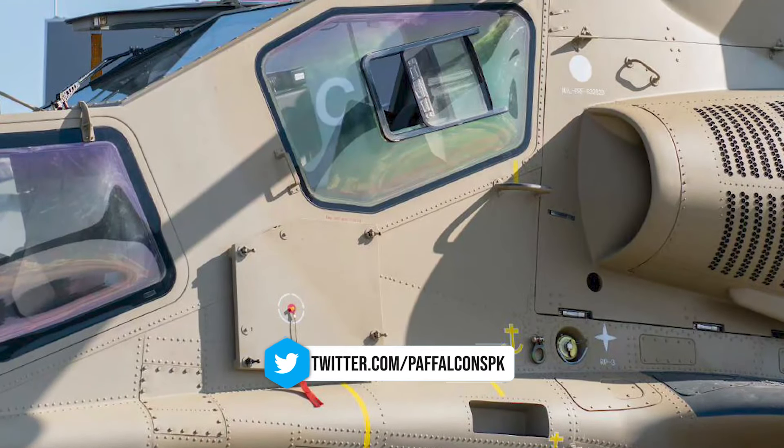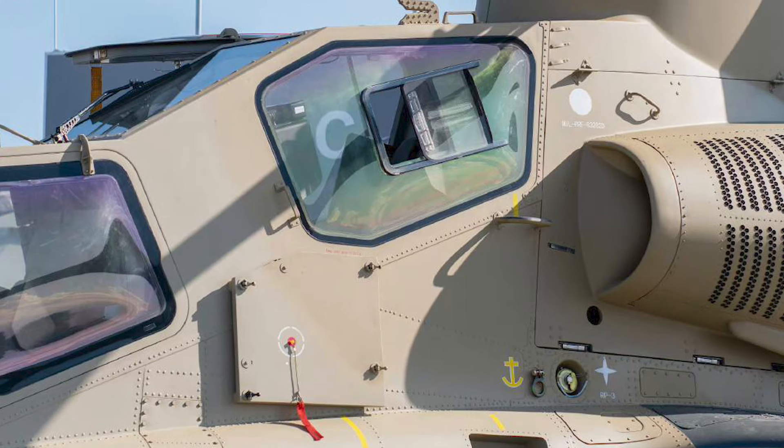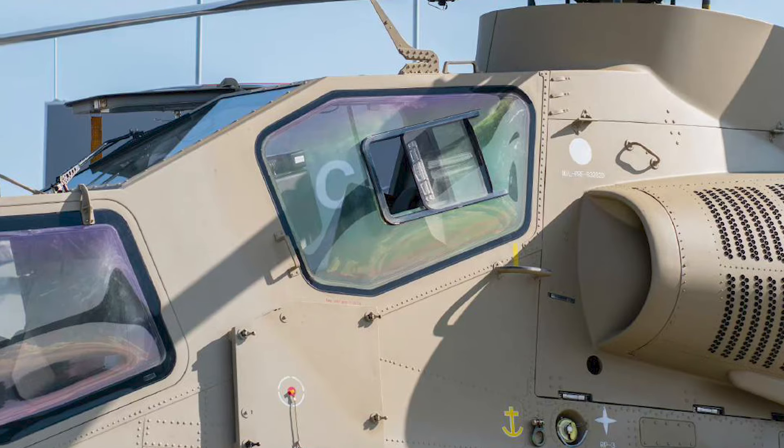It is equipped with countermeasure systems, including infrared and ultraviolet alarms, laser countermeasures, an active infrared jamming system, and missile approach warning equipment on its short wings.